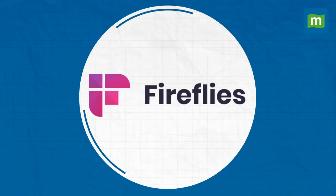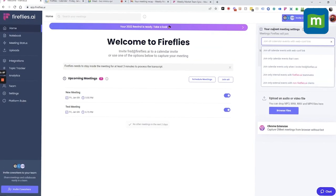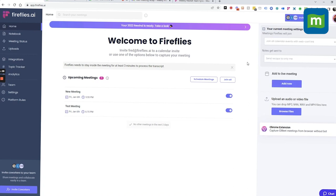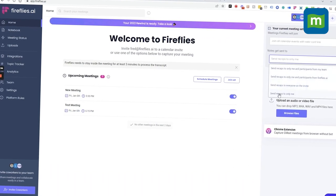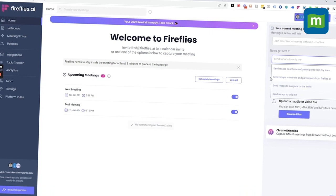Second, more productive meetings using Firefly. Firefly is an AI meeting assistant that eliminates the need for note-taking during meetings by using NLP to record, transcribe, and search across voice conversations on an intuitive platform. It offers an easy-to-use Chrome extension to capture meetings and calls directly from the browser, and users can invite Fireflies to meetings or have them auto-join calls on their calendar.